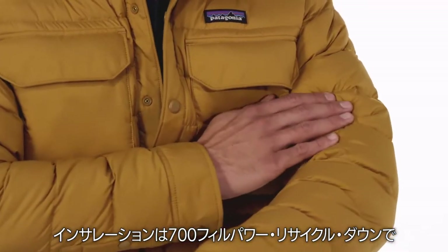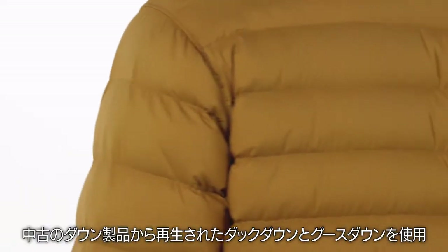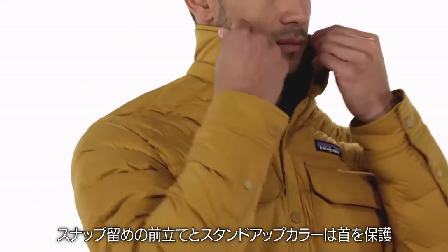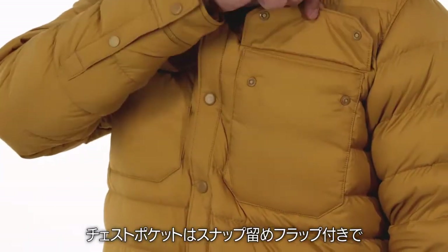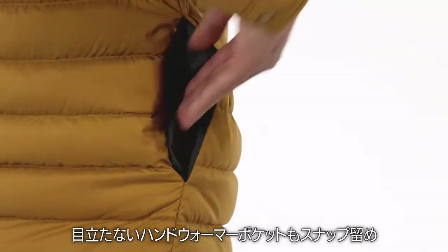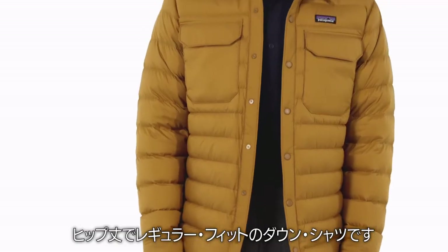Insulated with 700 fill power recycled down reclaimed from used duck and goose down products, it wraps you in compressible warmth. It has a snap placket and a stand-up collar that protects your neck. Chest pockets close with snap flaps and stealthy hand warmer pockets also close with snaps. Cuffs have a two-snap placket on this hip-length regular fit down shirt.